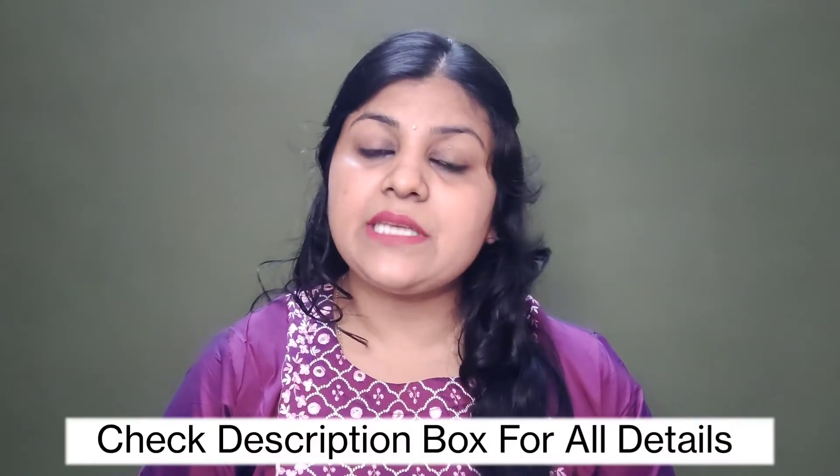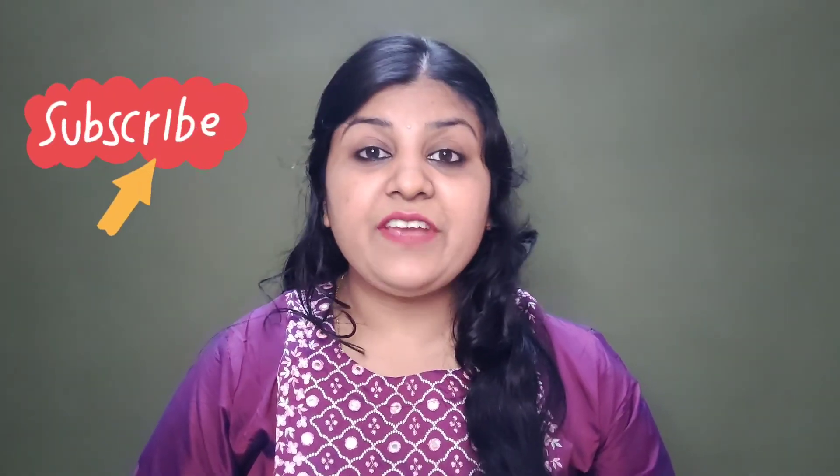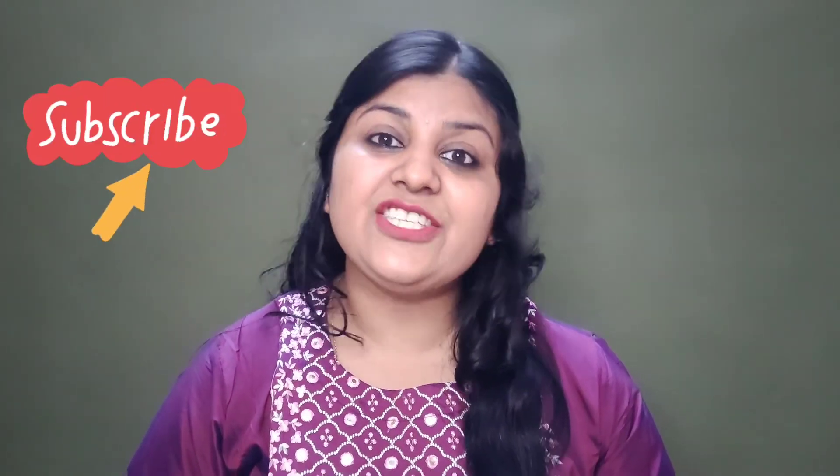Whatever I have shown you, I will put all the links in the description box. This page is Adore by Priyanka — the website, the app, or the Instagram handle, I will share everything in the description box. So please check it out. I hope you like this jewelry haul. Don't forget to like and share this video with your friends and family. You can follow me on Instagram.